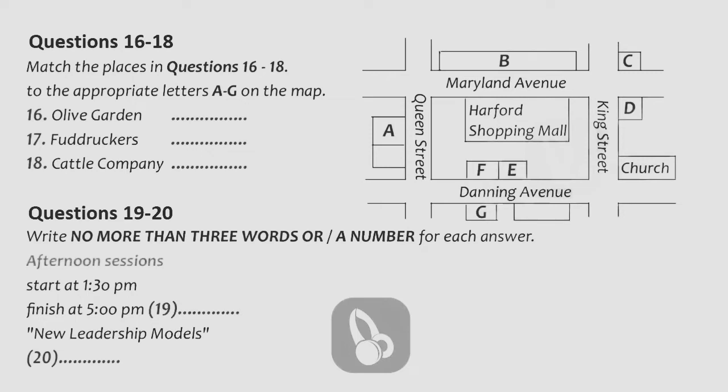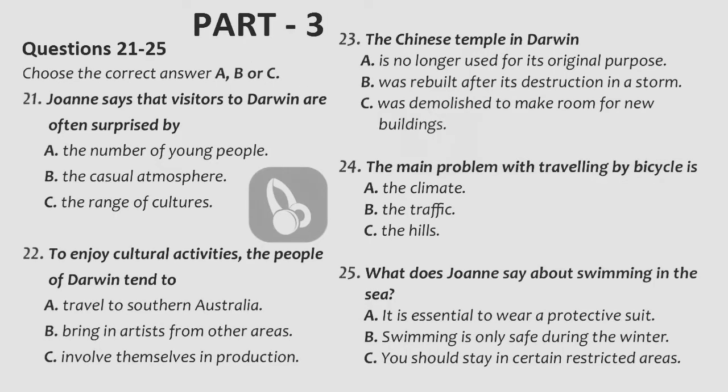Now turns to part three. Part three. You will hear Peter Walsh being interviewed for a job. Listen and choose the correct answer for each question. First, you have some time to look at questions 21 to 25. Now listen carefully and answer questions 21 to 25.